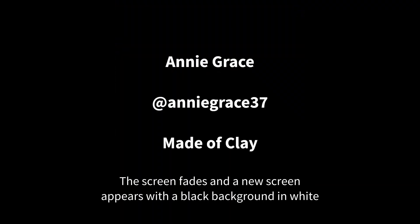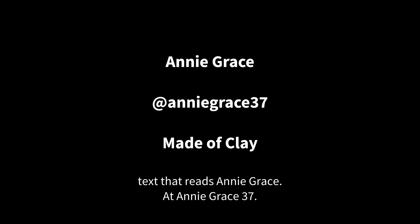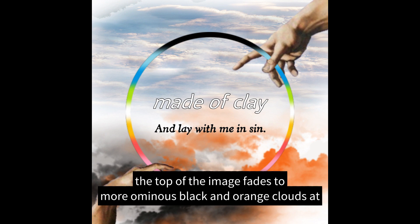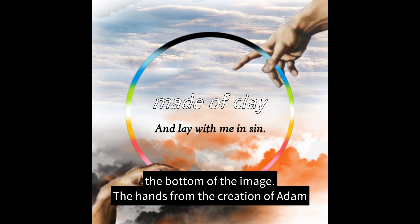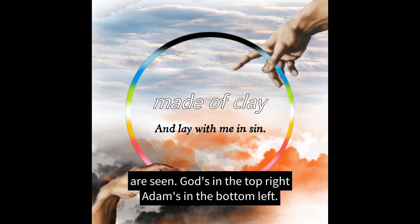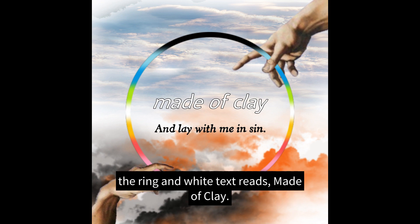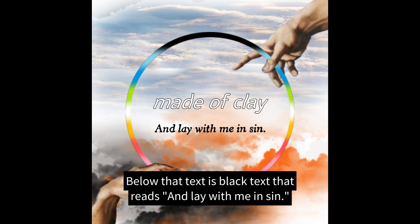A new screen introduces Annie Grace at AnnieGrace37, titled 'Made of Clay.' The screen fades to Annie Grace's art piece: blended images of a calm sky at the top fading to ominous black and orange clouds at the bottom. The hands from the Creation of Adam are depicted — God's in the top right, Adam's in the bottom left — both holding a ring in the colors of the pride flag. Inside the ring in white text reads 'Made of Clay,' and below in black text reads 'And lay with me in sin.'